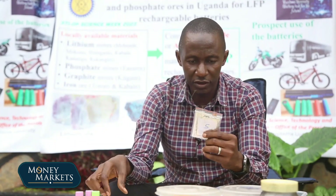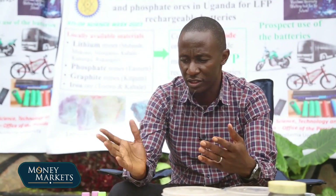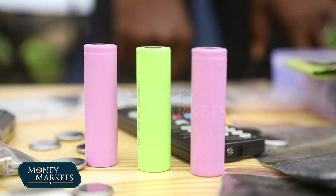This, if it is fully conditioned, it can go up to 5,000 mAh, and that will be one of the best on the market, because currently we have 4,000 mAh for Samsung and those other phones. These are LFP batteries, which are rechargeable.